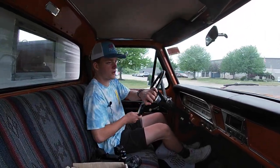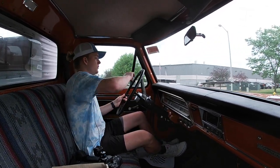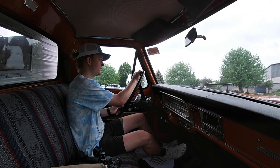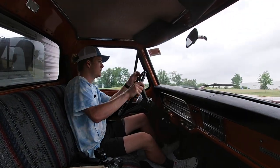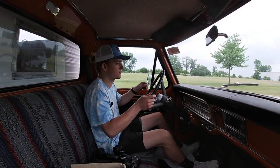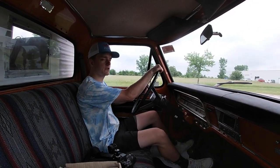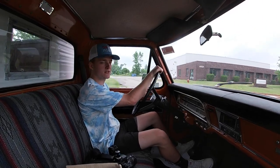If you would like to see more pictures of the truck feel free to go to our website. We have over a hundred pictures on there. If you have any questions about the truck feel free to read the description on our website — those will be under the photos. If you have any other questions feel free to call us. If you liked the video make sure to give it a thumbs up and subscribe and enjoy the rest of the video.